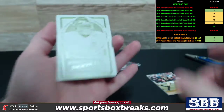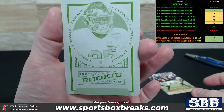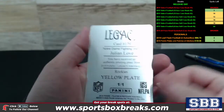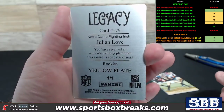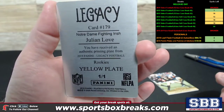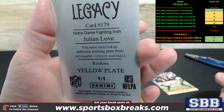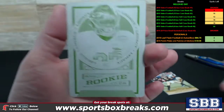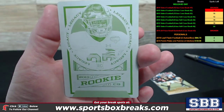Printing plate — let's look at the printing plate next. 2019 rookie Legacy. Julian Love. Yellow printing plate coming off of 2019 Panini Legacy Football. One of one yellow plate. Very nice. I wasn't sure if we were going to see ink on the plate, but still pretty cool.